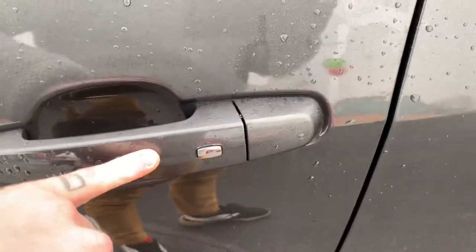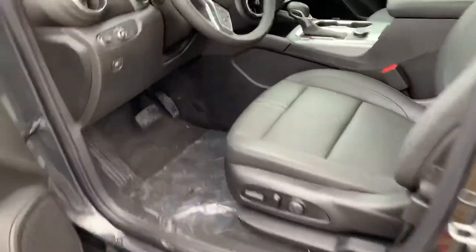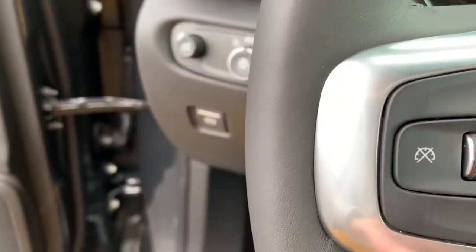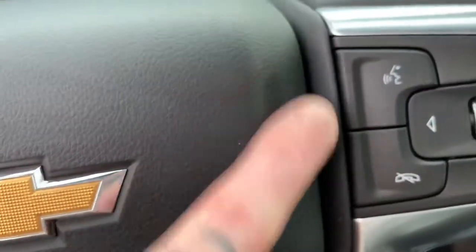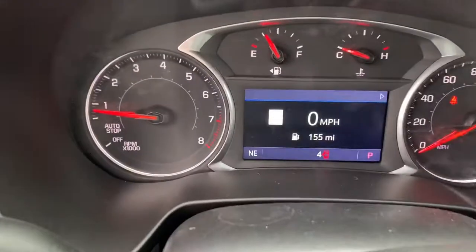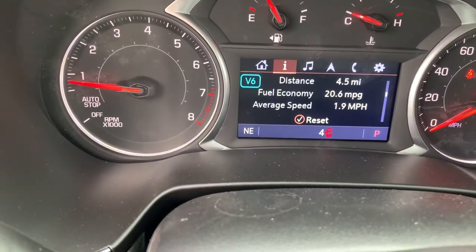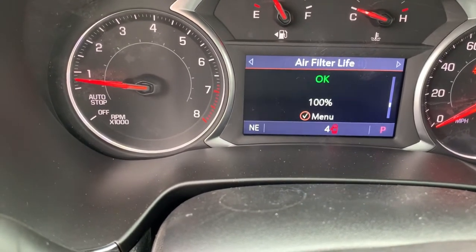Remote start, keyless entry — if the key's in your pocket or purse, just push that button and it's going to unlock the doors for us. So let's swoop around to the inside real quick. We got the bows — love the bows. Here's where our cruise control options are going to be, and hands-free calling. These two buttons here and this little dial. We got trip one, we got trip two, we got fuel range.